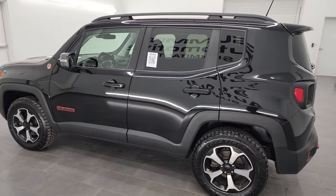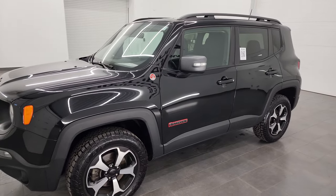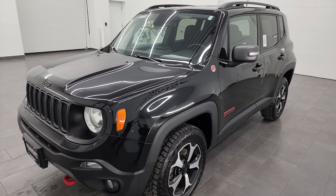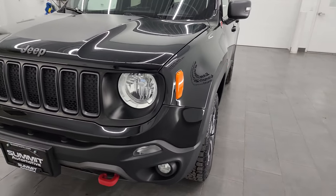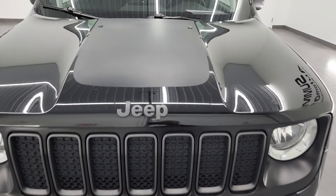This 2019 Jeep Renegade has the 1.3 liter turbocharged four-cylinder engine, paired up with the nine-speed automatic transmission and puts out 177 horsepower. This Renegade has been fully safety inspected by our service shop for the state of Wisconsin inspection process. It has a fresh oil and filter change and all the fluids have been checked and topped off — it is 100% ready to go.